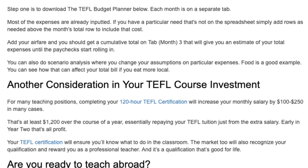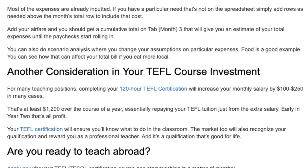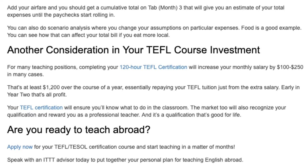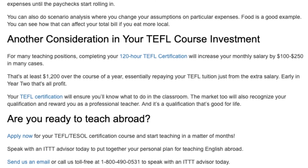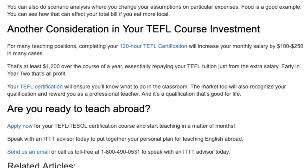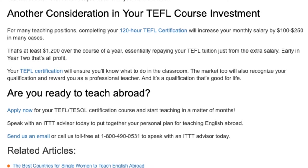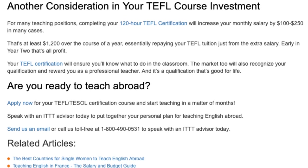Another consideration in your TEFL course investment: for many teaching positions, completing your 120-hour TEFL certification will increase your monthly salary by $100–$250 in many cases. That's at least $1,200 over the course of a year, essentially repaying your TEFL tuition just from the extra salary — and early in year two, that's all profit. Your TEFL certification will ensure you'll know what to do in the classroom, the market will recognize your qualification, and it's a qualification that's good for life.